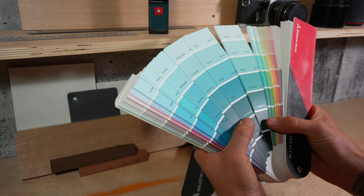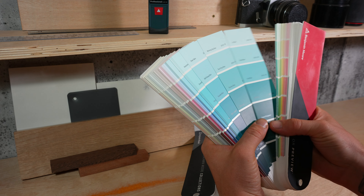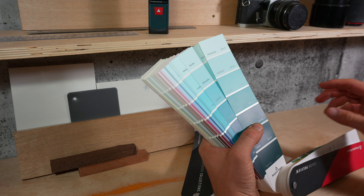Color psychology plays a rather interesting role in kitchen design because it can impact the mood and behavior of us while we're using the space. It has a powerful effect on our emotions and can even influence our physical sensations. This is why it's rather important to take into consideration a little bit of color psychology when we're planning a space that we're going to spend a lot of time in.